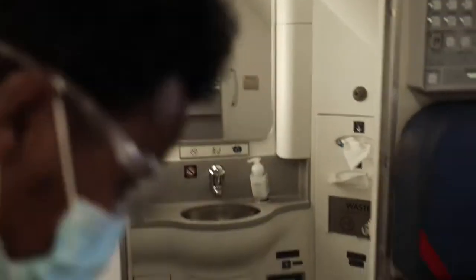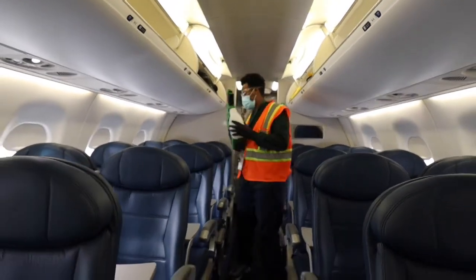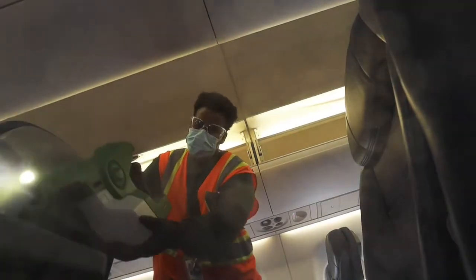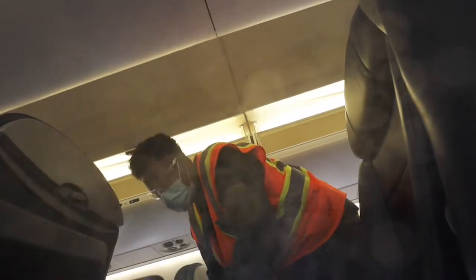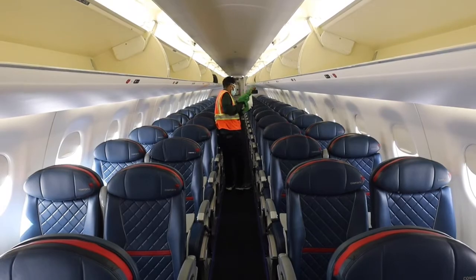That would historically happen on the overnights, but now we're doing it every single turn. So middle of the day, anytime the plane comes into a ground operations base anywhere in the country, we're doing that type of work. I noticed when they were doing that, they brought the tray tables down. The plane is empty and they went through the entire plane and took care of the whole process.